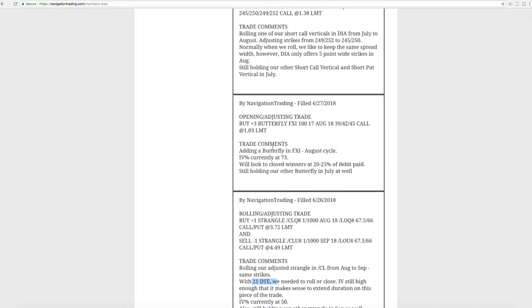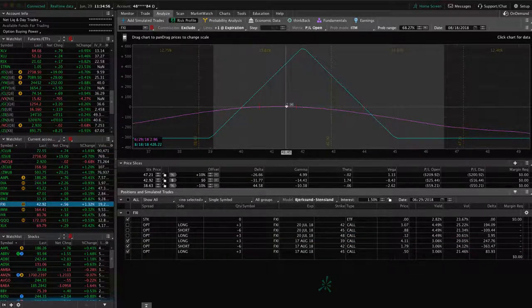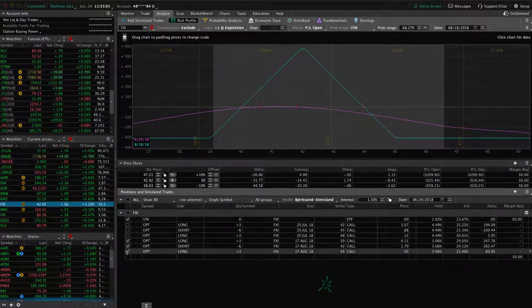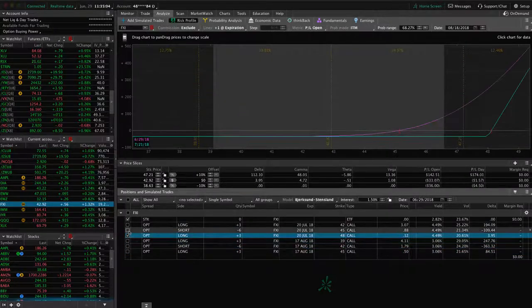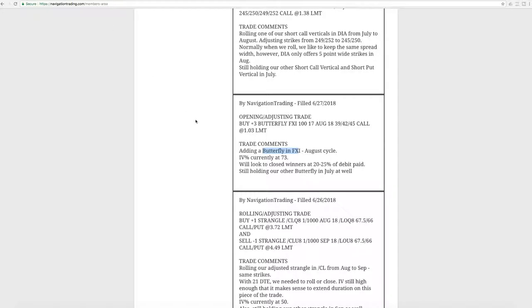Next trade was an opening adjusting trade in FXI, the Chinese large cap ETF. IV percentile got up to 73, so we added another butterfly — we had one, and we simply added another, just like we teach in the course. You can see price has moved up a bit since we added that. The one we had on previously in the July expiration — price moved up today, so it's starting to come back close to our range. We've got one butterfly in July, one in August, and we'll continue to manage those as price moves around.